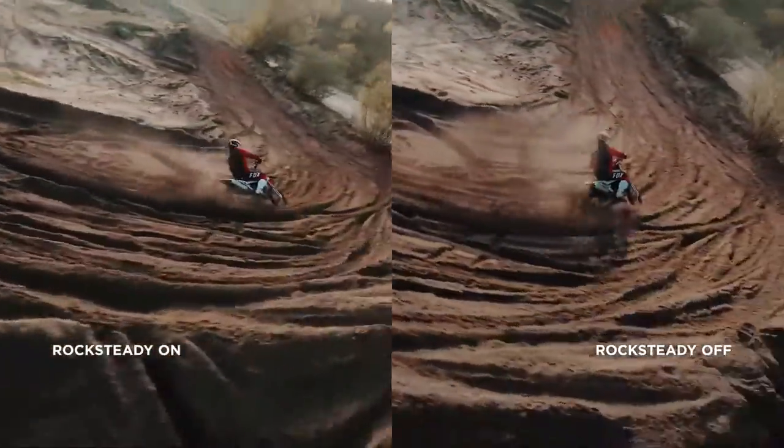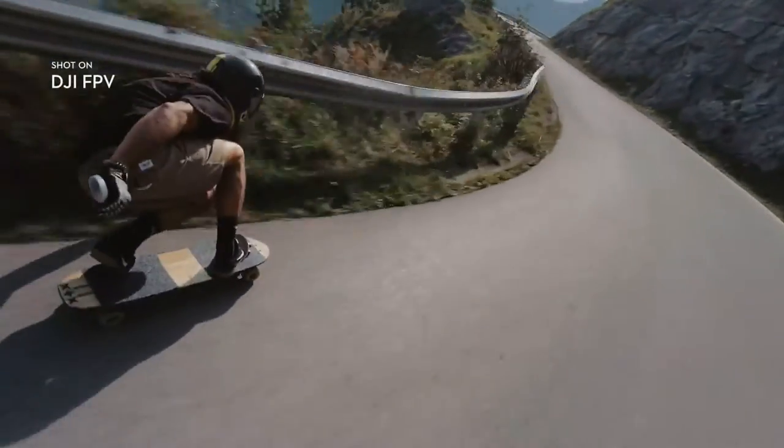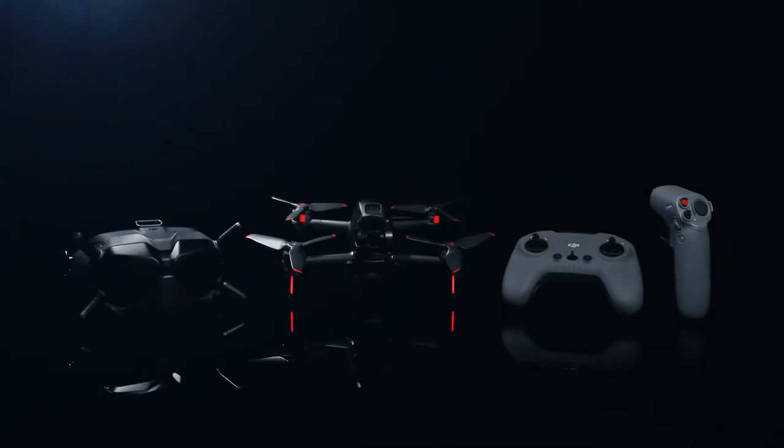Footage stays super-smooth, thanks to integrated Rocksteady technology. This is DJI FPV.